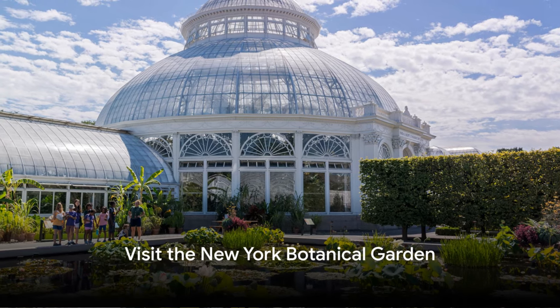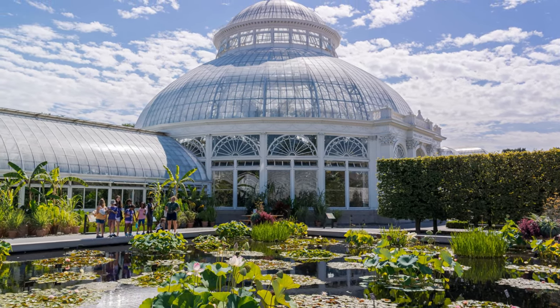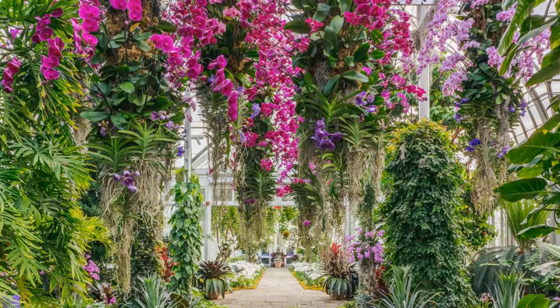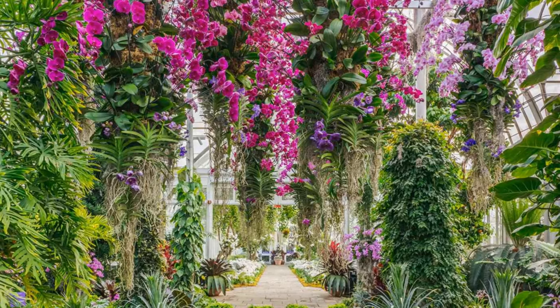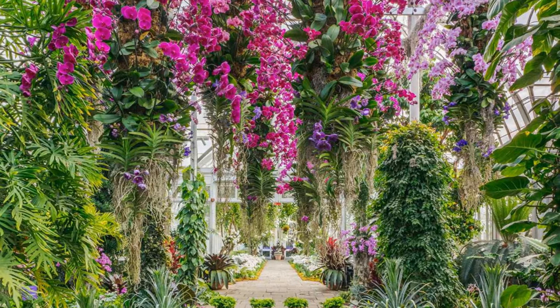Number 29, visit the New York Botanical Garden. Located in the Bronx, this 250-acre site is a wonderland of flora with over a million plants. The garden features beautiful exhibitions, a conservatory, and a serene forest, making it a peaceful retreat from the city.